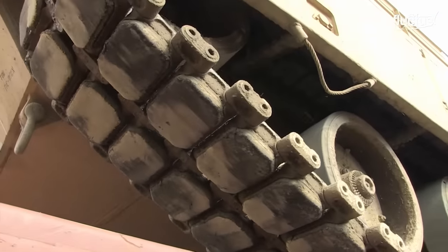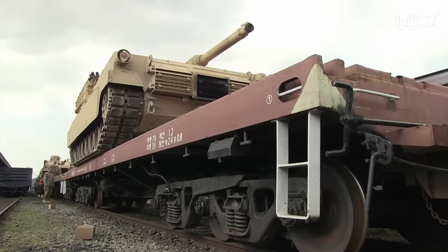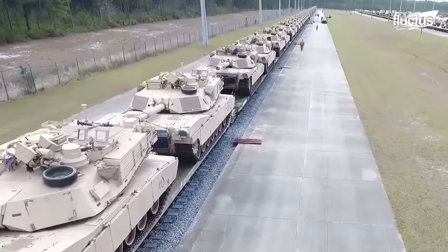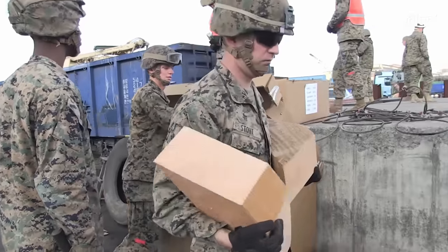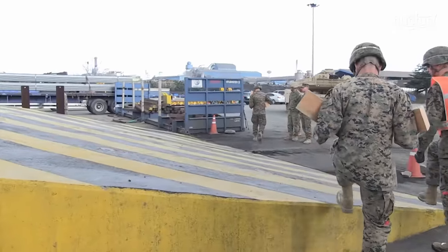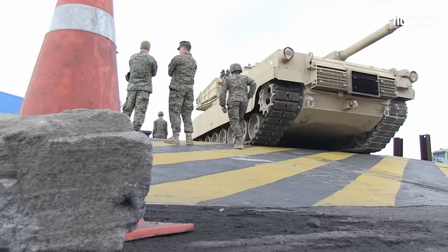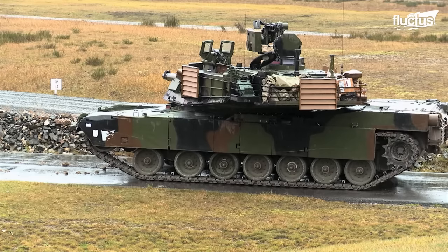Once all the tanks are loaded on the flat car, each tank should be secured to avoid inadvertent movement. Securing is done by two means. The first method is blocking the road wheels with wheel blocks. The M1 Abrams tank has seven road wheels per side, located inside the caterpillar tracks.